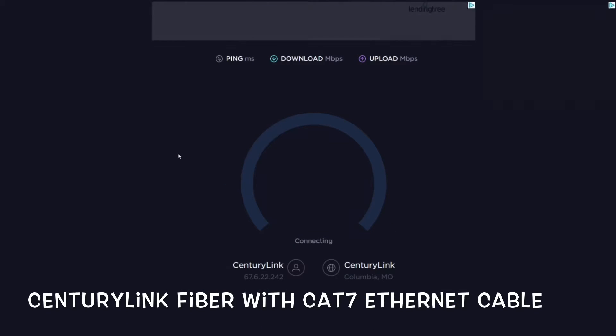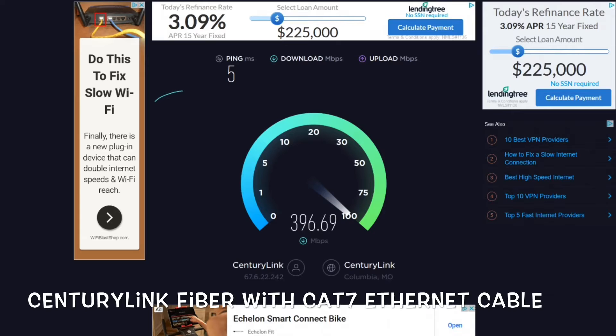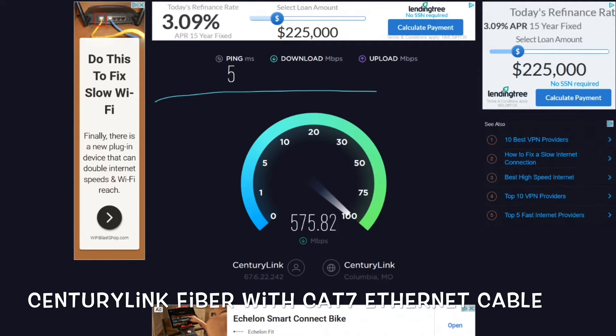Now we're moving on to the Category 7 Ethernet cable. I picked this up for about $12 on Amazon — it's a 25-foot length. And as you can see, it just absolutely dominates the Cat5e.